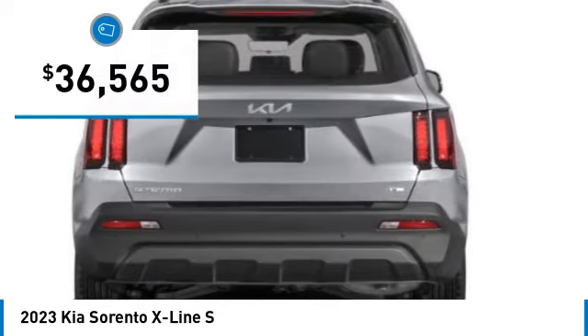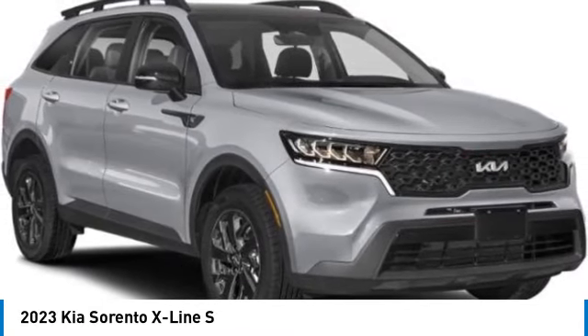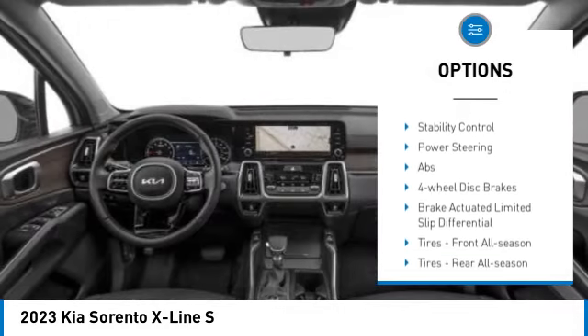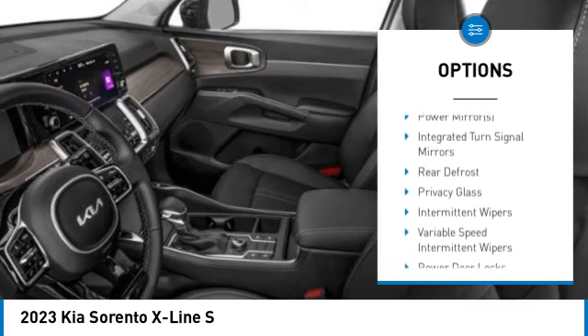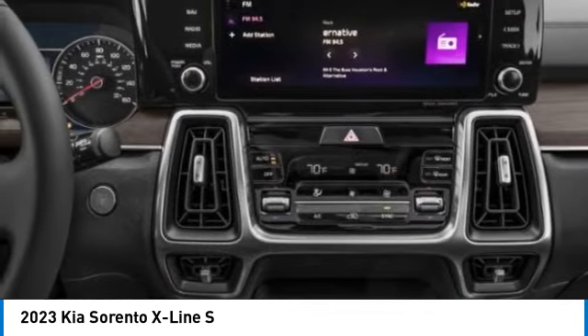It is priced below $40,000. Here are some of this vehicle's great options: tire pressure monitor, blind spot monitor, all-wheel drive, heated mirrors, aluminum wheels, rear spoiler, remote engine start, brake assist, traction control, and stability control.